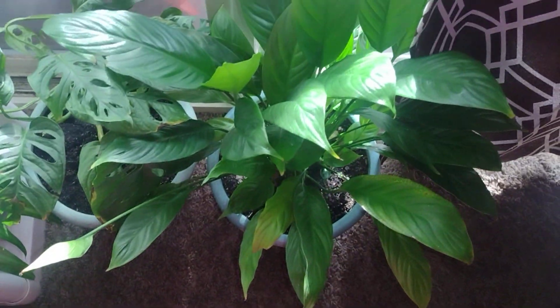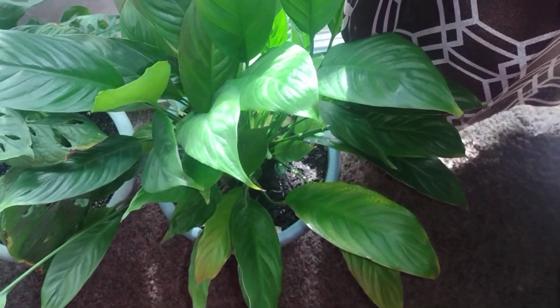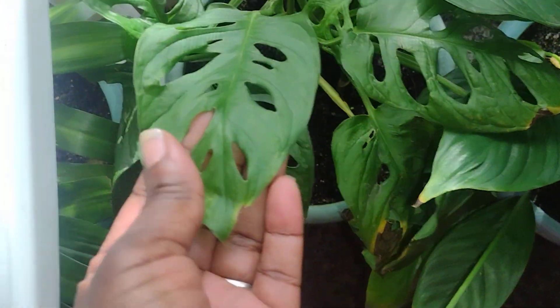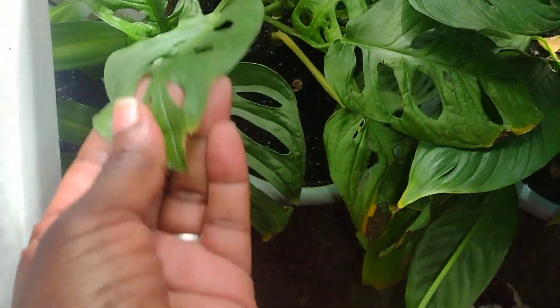Right here we've got my lily plant. I forget the name of this plant, but it's in there with the fish tanks. I kind of found out this plant loves water.